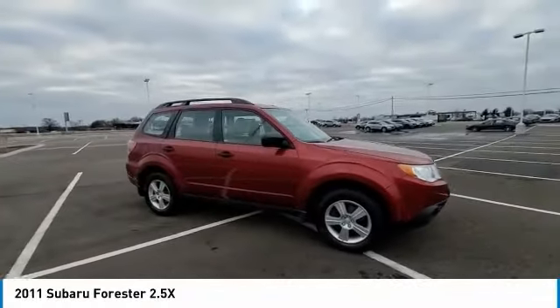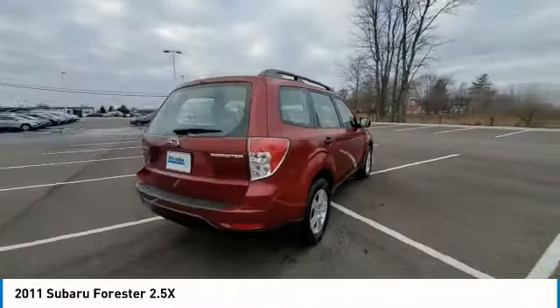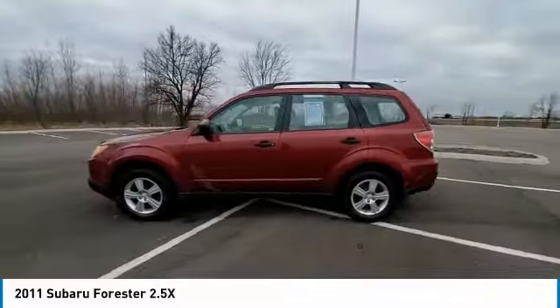Looking for the right vehicle? Check out the 2011 Forester. The Subaru Forester is a sensible, practical and affordable vehicle. It has an impressive, comfortable ride and handles well.